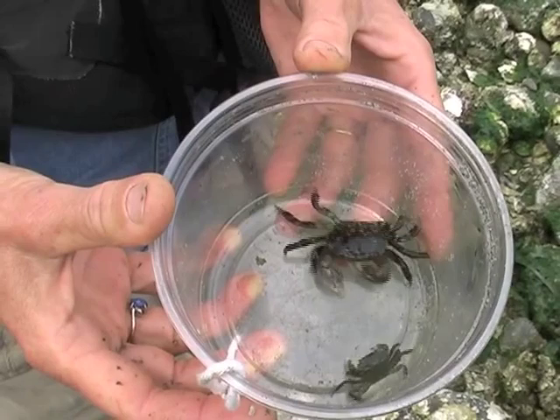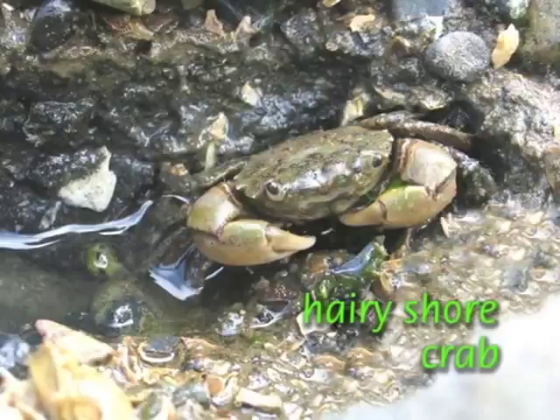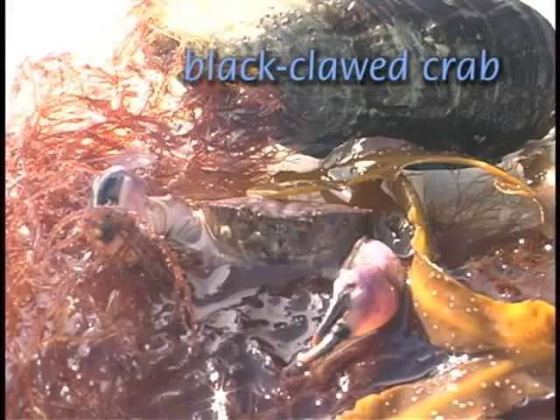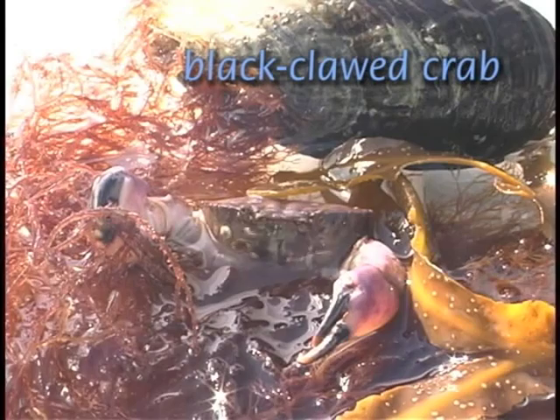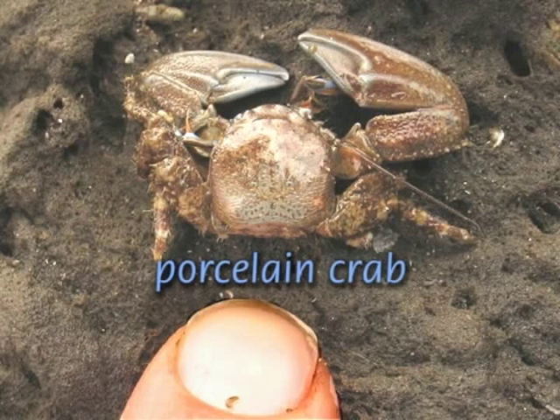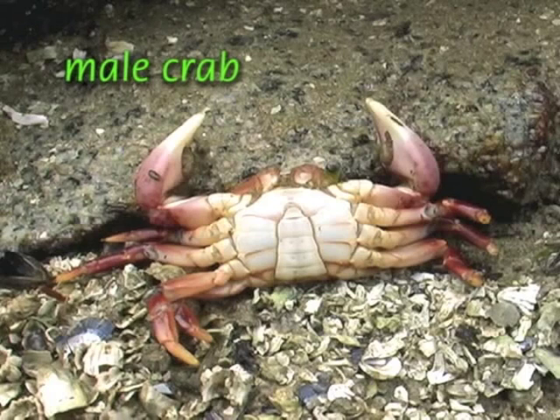Most common in the Puget Sound is the hairy shore crab with its many color variations. You may also find purple shore crabs with their spotted claws or the black clawed crab, which often rears up menacingly when its rock is lifted to defend against any foe. Similarly, small porcelain crabs are distinctive with their oversized claws.